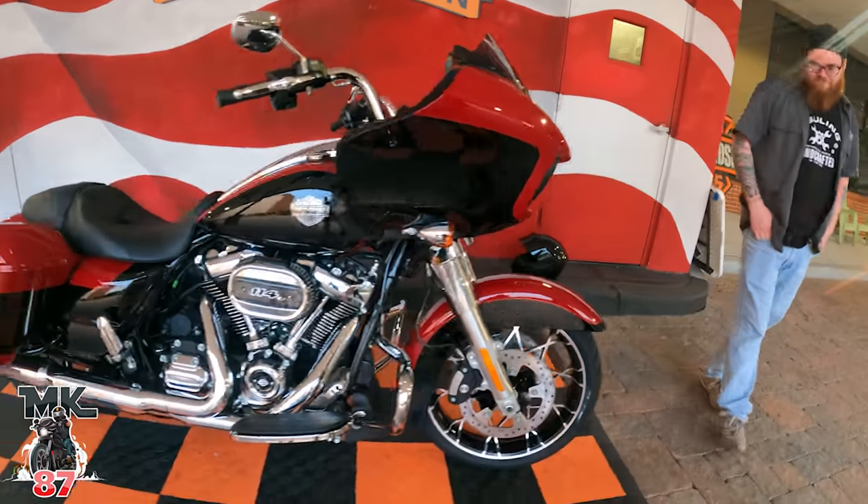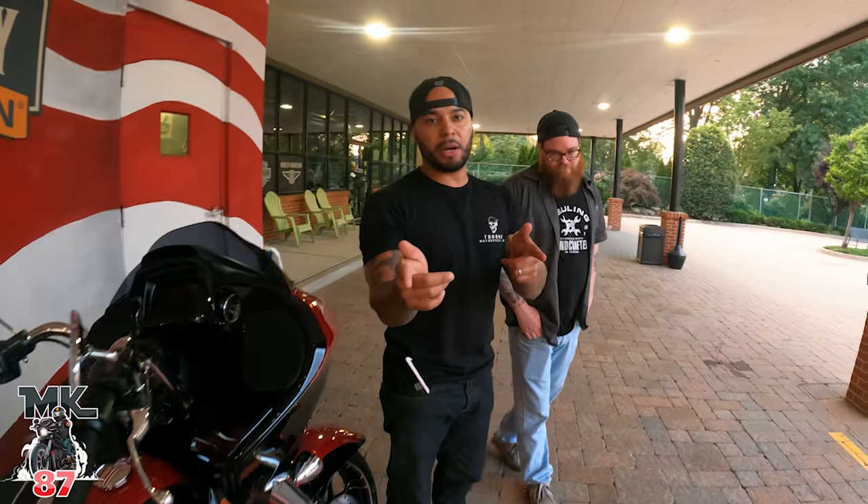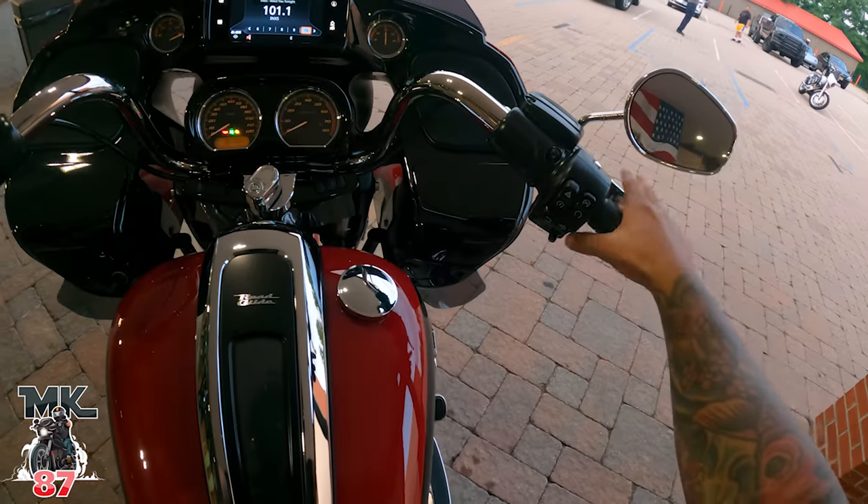All right, guys. Yes, as you know, we just picked up the brand new 2021 Road Glide Special, chromed out. Shoutout to Bergen Harley — number one. And if you guys are in the area and want to get a bike, shoutout to my man Justin right here. He'll hook you up. Tell him I sent you and he'll take care of you. Let's get it. This just happened.